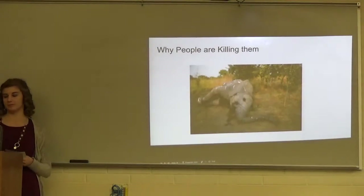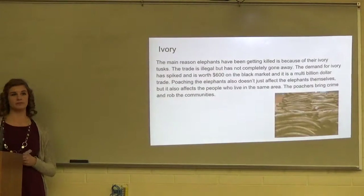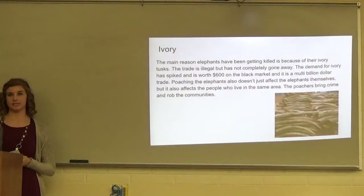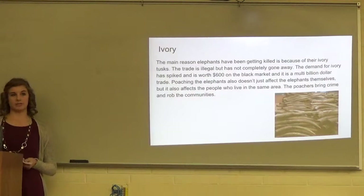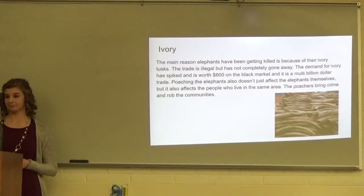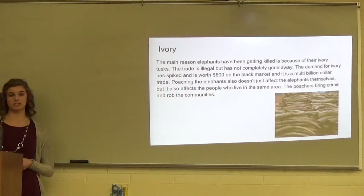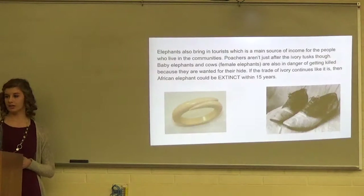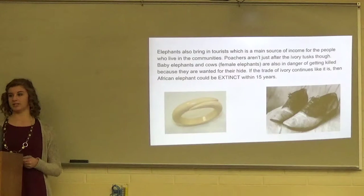One of the main reasons people are killing elephants is for their ivory tusks. The trade is illegal but still has not completely gone away. The demand for ivory has spiked and is worth $600 per pound on the black market, making it a multi-billion dollar industry. Poaching doesn't just affect the elephants themselves, but also affects the people who live in nearby communities. The poachers bring crime and rob those communities, and elephants also bring in tourists, which is the main source of income for many people in those areas.